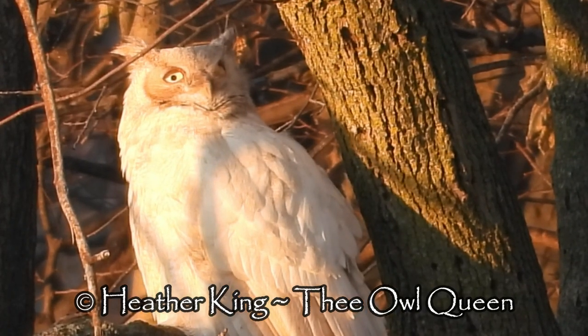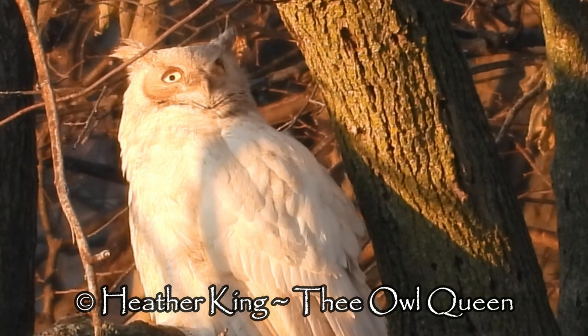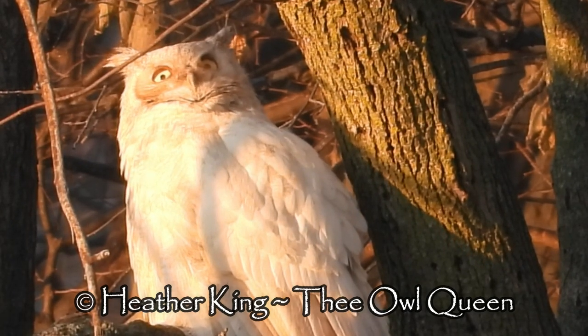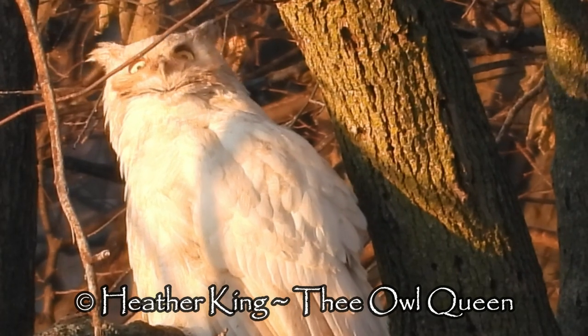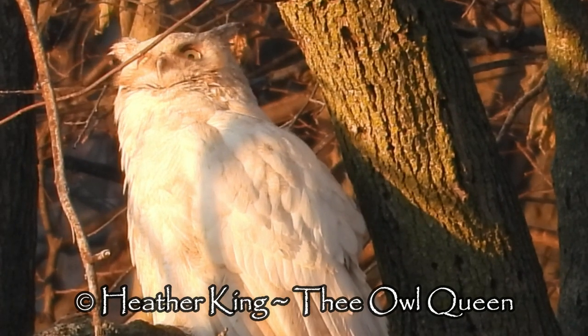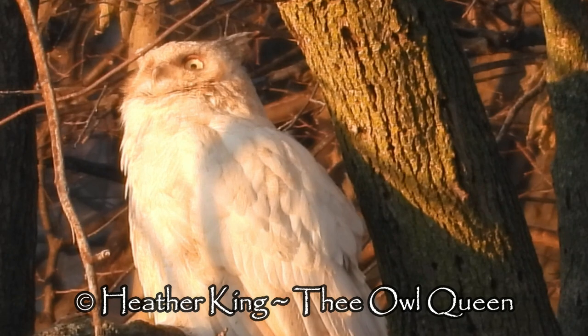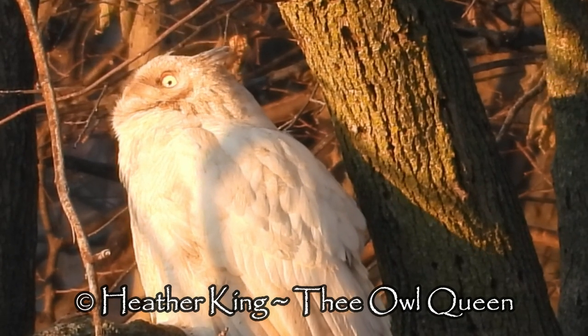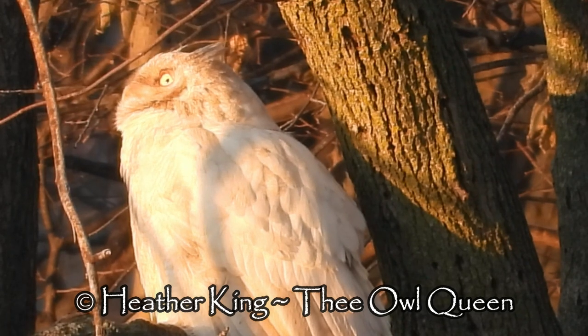Here the leucistic great horned owl sees something in the sky — she is intent, studying it. I think it was a turkey vulture or an eagle. I just love everything about owls; it's hypnotic, mesmerizing, and just beyond breathtaking.